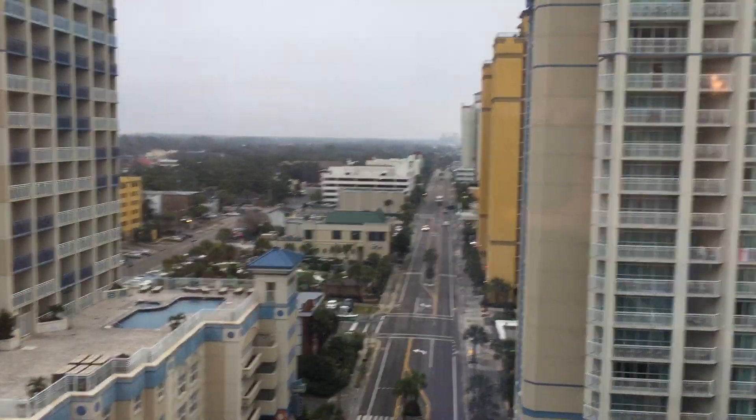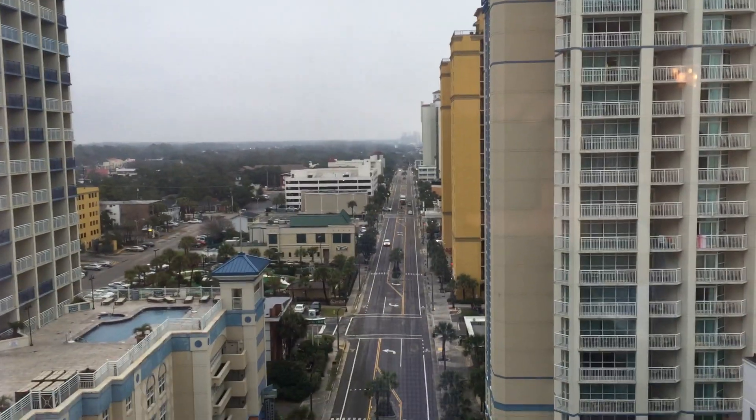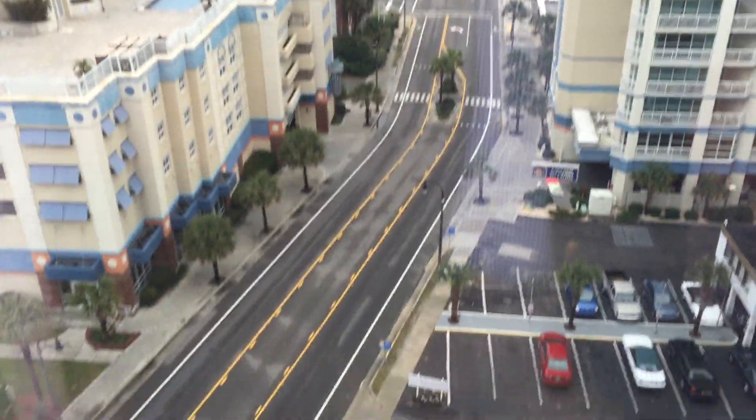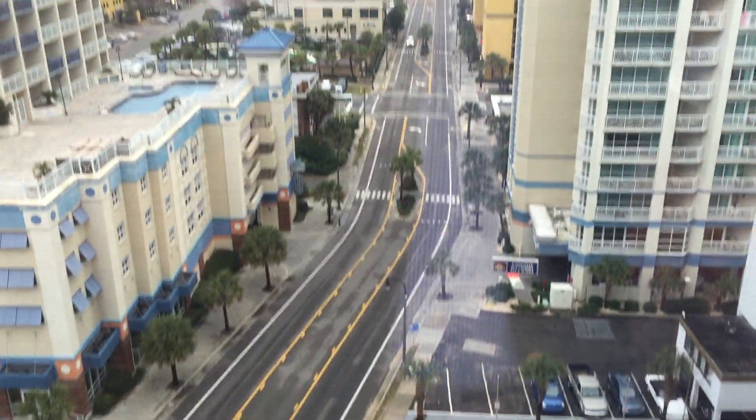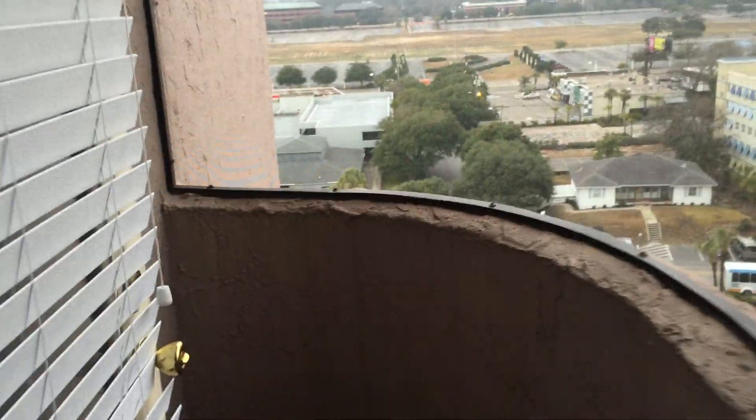The Anderson Ocean Club where you stayed is this yellow building right here. We're looking down on Ocean Boulevard heading north. This unit is unusual — I don't see this very often. This one actually has a balcony on the boulevard side of the building, and it's screened in, so you've got a view this way.